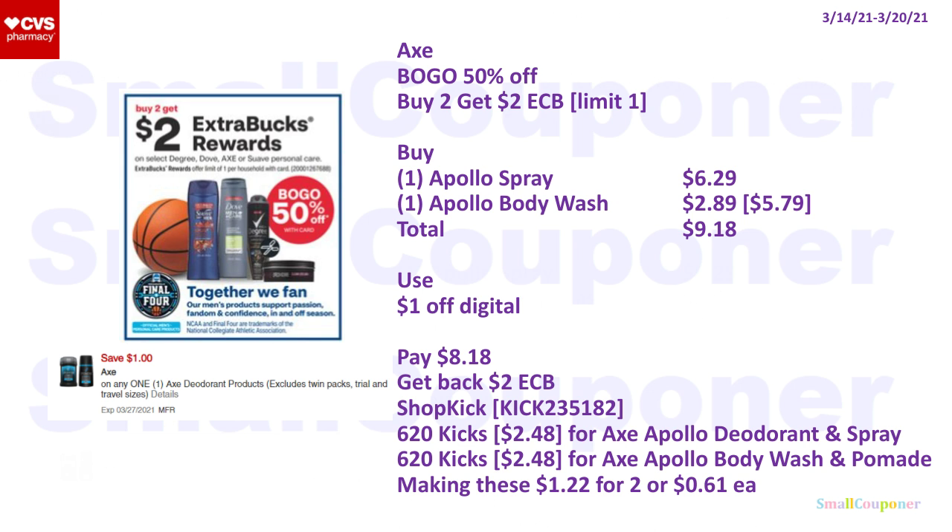The Axe products are BOGO 50% off; when you buy two, you get a $2 extra buck with a limit of one. Buy one Apollo spray for $6.29 and one Apollo body wash — 50% off $5.79, so $2.89 — total $9.18. Use the $1 off digital, pay $8.18, get back a $2 extra buck. Shopkick (referral code KICK235182) offers 620 kicks for the Axe Apollo deodorant and 620 kicks for the Axe Apollo body wash — must be Apollo — equivalent to $2.48 each. Making these $1.22 for two or $0.61 each.